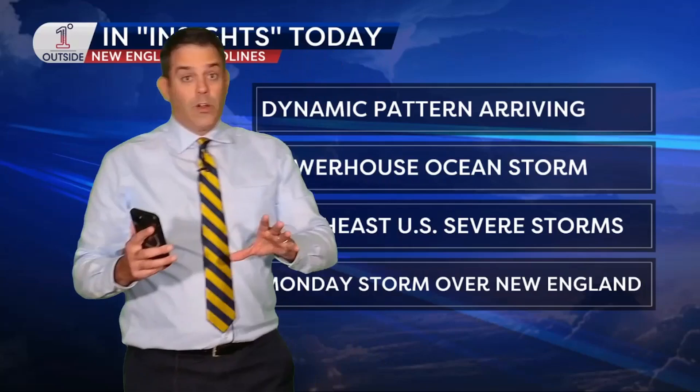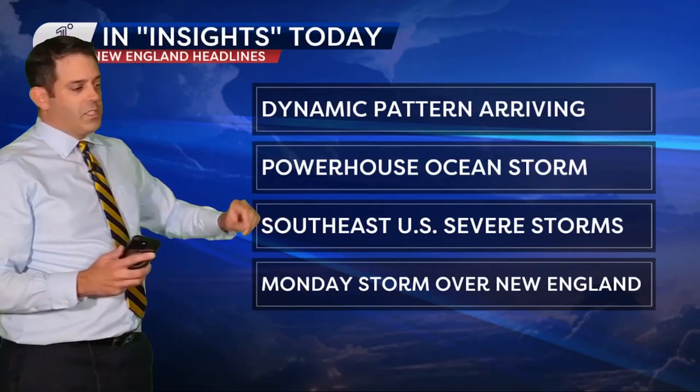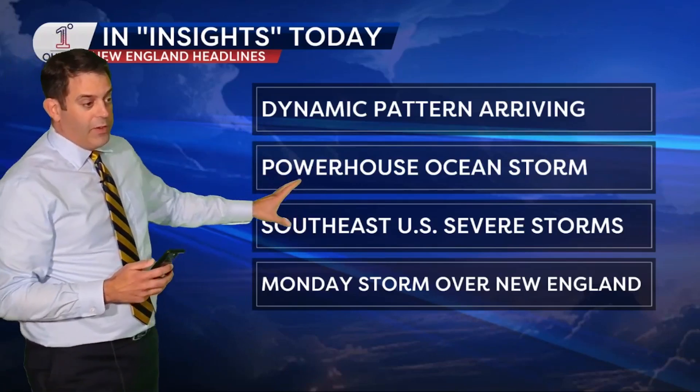Insights here as we come late into the week. Meteorologist Matt Noyce, One Degree Outside Weather Network. So much to cover in this video — there's a lot going on. It is a truly dynamic weather pattern, from a big ocean storm to severe storms down across the southeast. We'll take a look at all of it here.